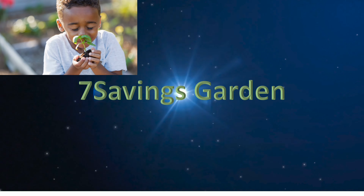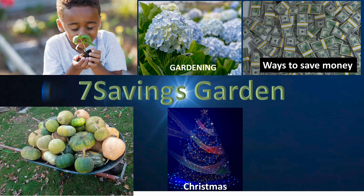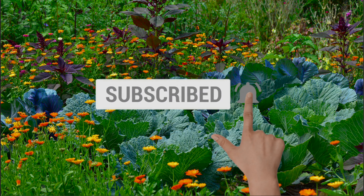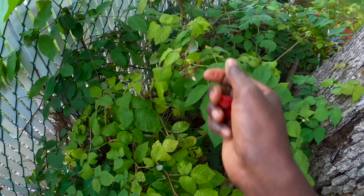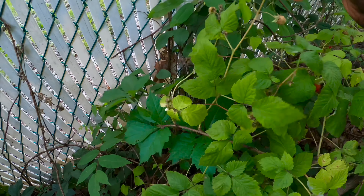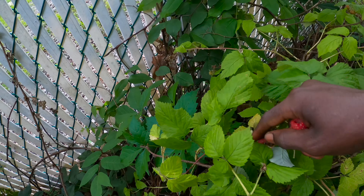Hello, welcome to Seven Sevens Garden where we talk about gardening, ways to save money, and other special events. If you are new to the channel, please subscribe and hit the bell icon so that you get notified of all upcoming videos. Today we're doing a vlog and garden tour to show you what's going on in the garden and give you some tips and tricks.